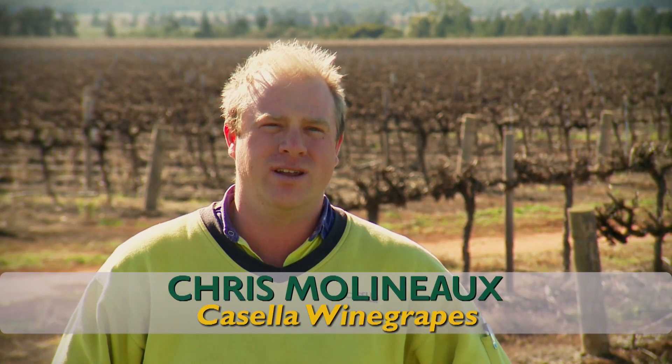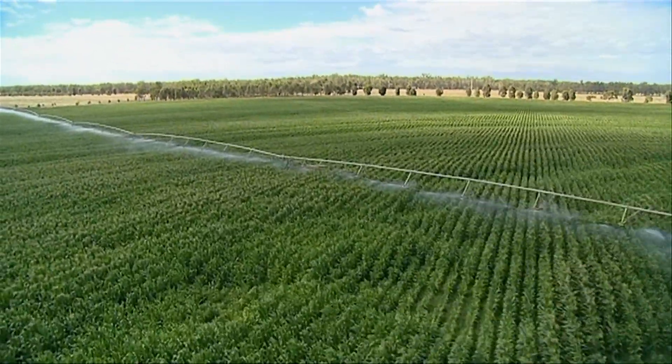Casella Management looks after 900 hectares of vineyards in the Riverina in New South Wales and we also have some dry area and irrigated broad acre agriculture as part of our portfolio.